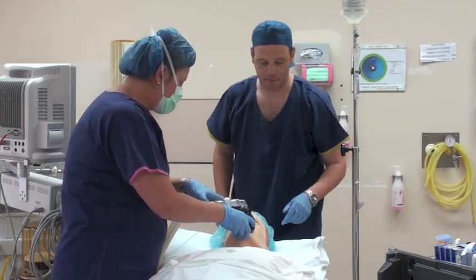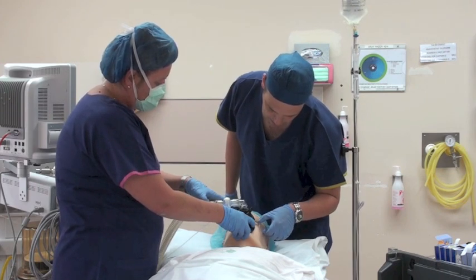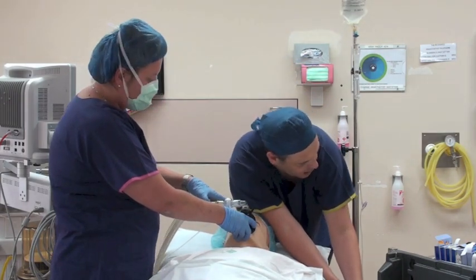That's 150 of propofol. Can you open your eyes for me? Open your eyes. And that's 50 of the rocuronium.